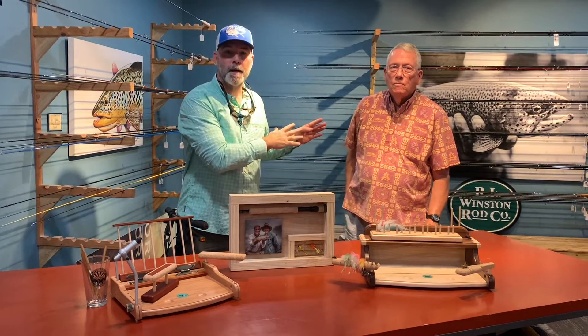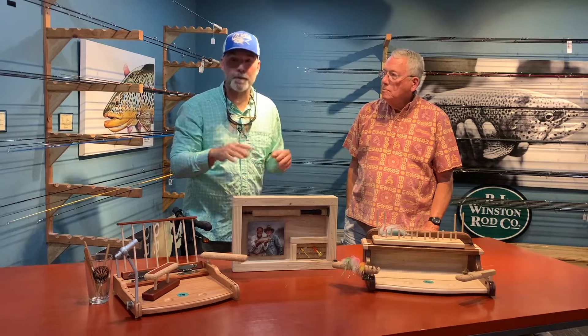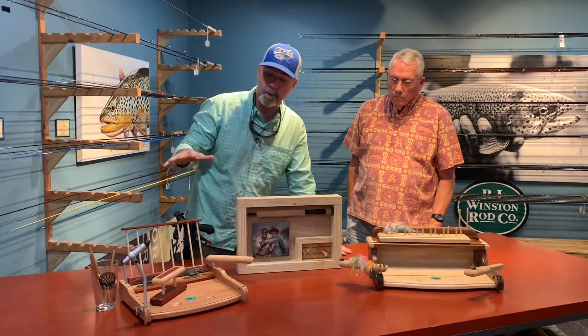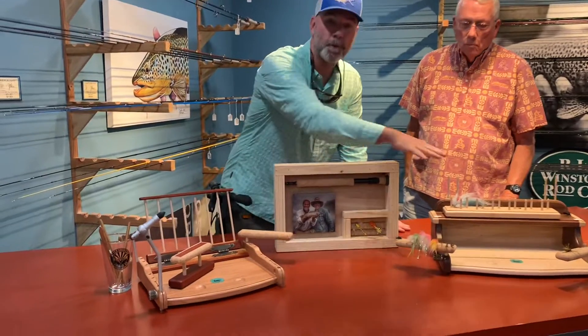Master Fly Tier. He was here on grand opening. He drew a big crowd in the back of the shop. He's tying flies. He's doing a fantastic job. He also builds fly tying benches — they range from about $150 to $200.